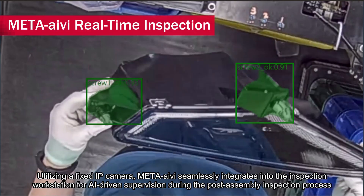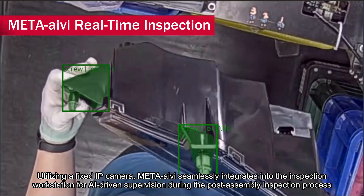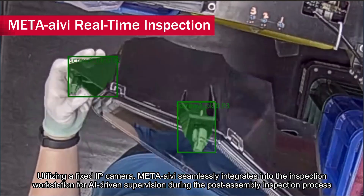Utilizing a fixed IP camera, META-aivi seamlessly integrates into the inspection workstation for AI-driven supervision during the post-assembly inspection process.